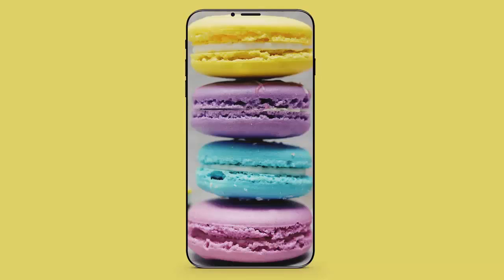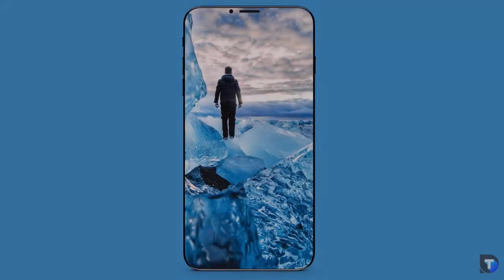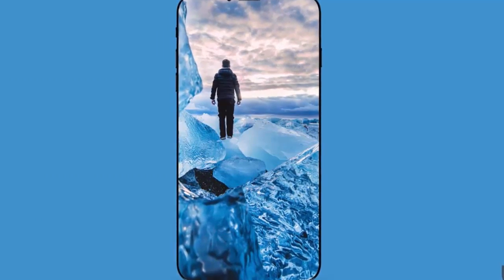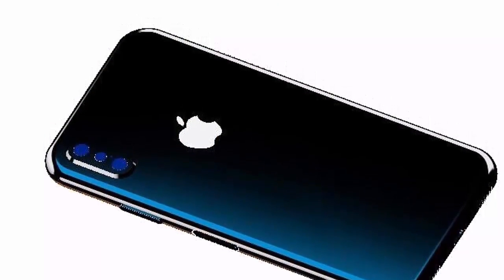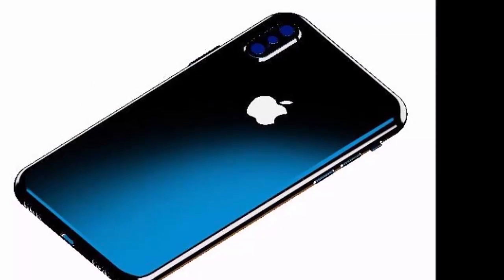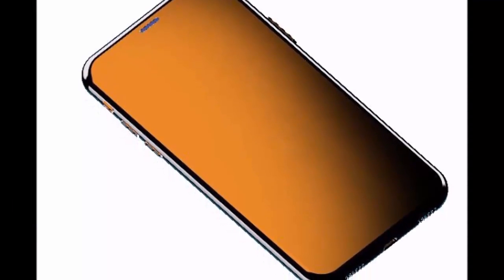According to a number of credible sources, Apple's highly anticipated iPhone 8 will feature an edge-to-edge OLED display with incredibly thin bezels. If the rumor mill is to be believed, the bezel surrounding the iPhone 8's display will be just four millimeters — good enough to make the device discernibly sleeker than the already slim Galaxy S8. With barely any bezels to speak of, the available screen real estate on the iPhone 8 will be expansive and perhaps even jaw-dropping.